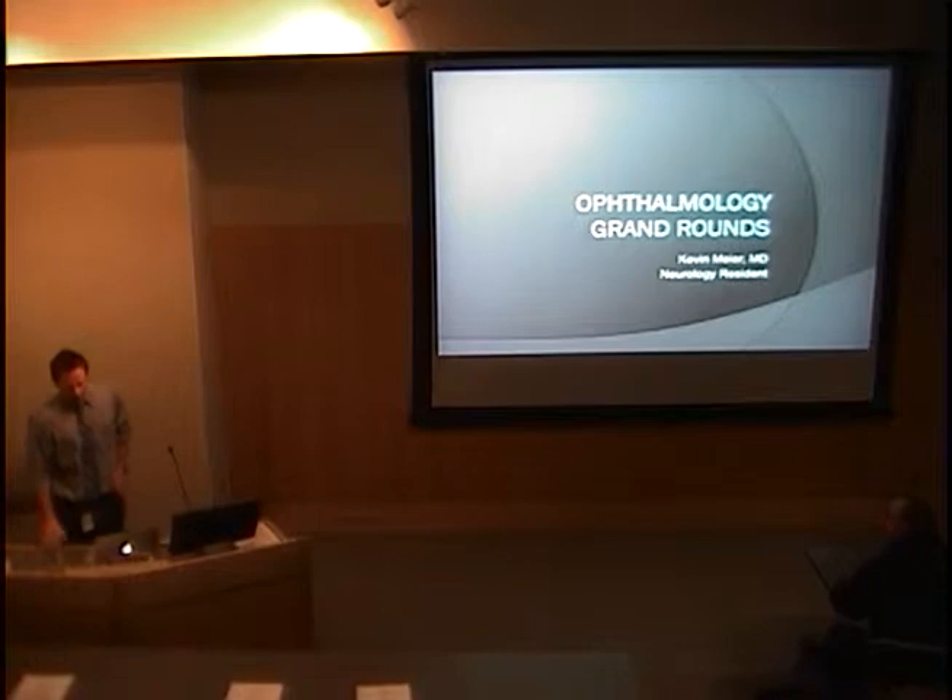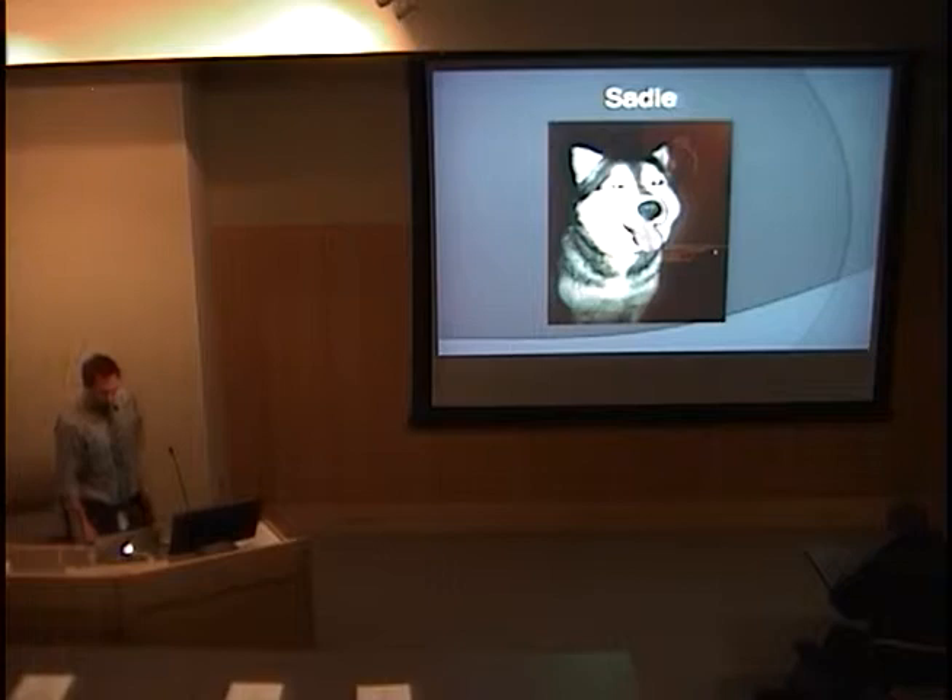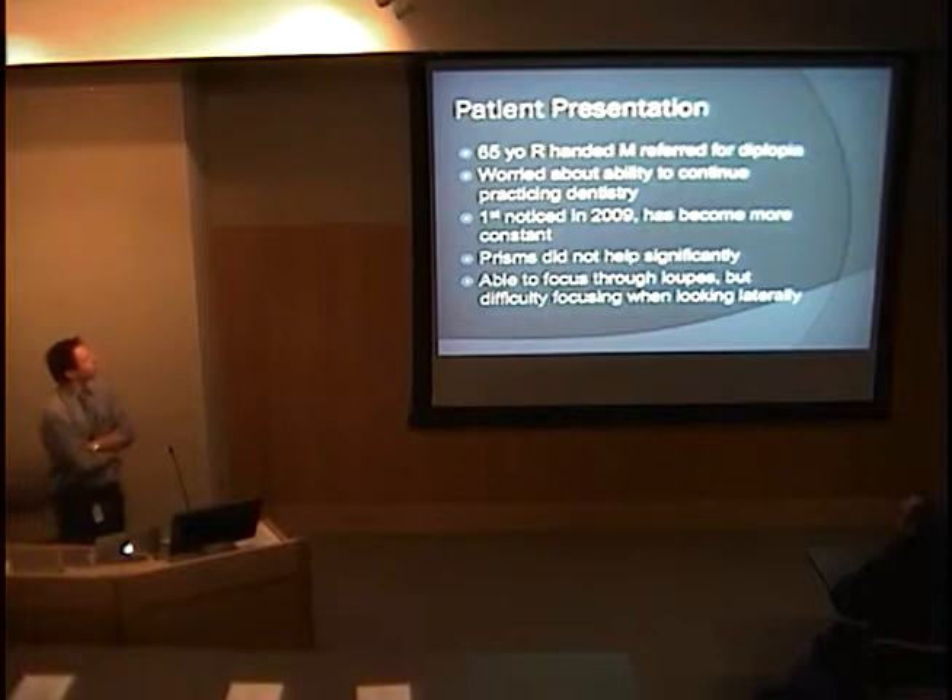I'd like to thank my BFF who has listened to me practice this. She was also mentioned, but I love this dog. So this is a patient that I saw with Dr. Warner.